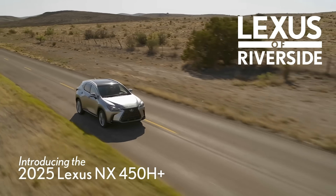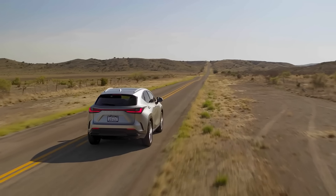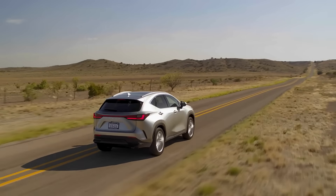Introducing the 2025 Lexus NX450 plug-in hybrid. Forging an indelible impression from every angle, the NX boasts a platform with a low center of gravity that sets the stage for all the possibilities that follow.